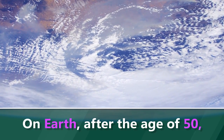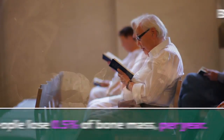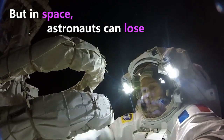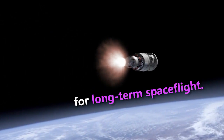If you imagine on Earth, after the age of 50, you lose about a half a percent of your bone mass per year. But in space, the astronauts under microgravity conditions can lose about one and a half percent per month. So that has enormous implications for longer term space flight.